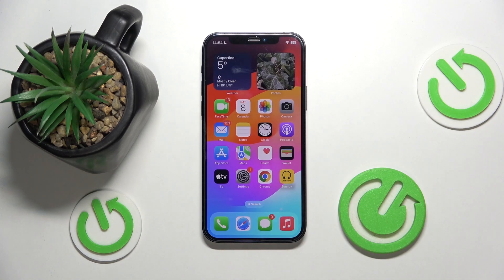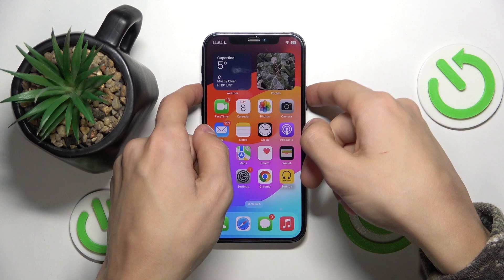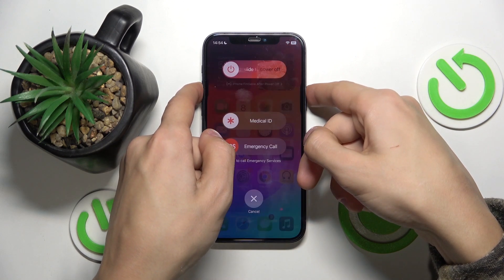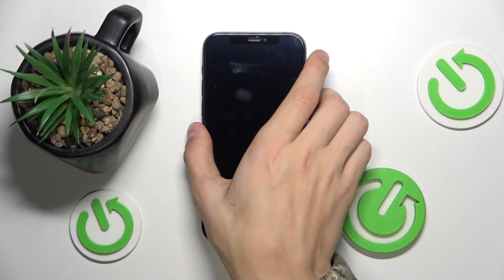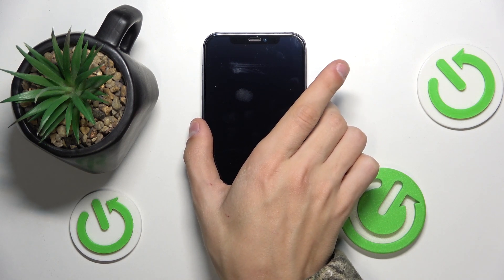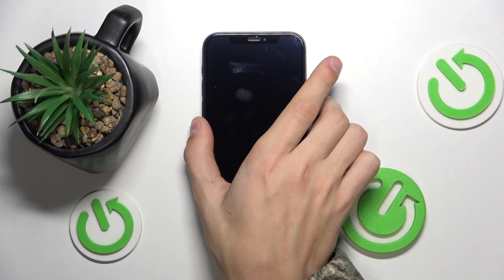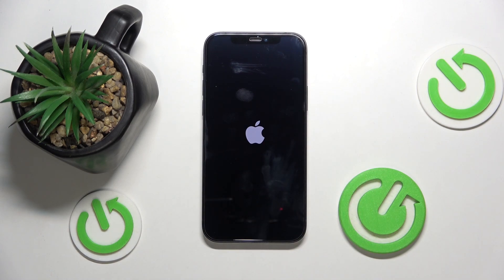You can also just reboot your phone sometimes — maybe once a week, or whenever your phone feels slow. To do that, just slide to power off and then boot it up again. That might help with the iPhone being slow. When you turn it back on, the phone has fully reset, which may help make it faster.